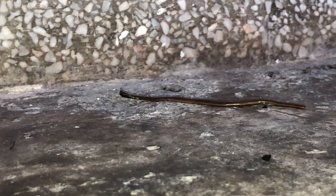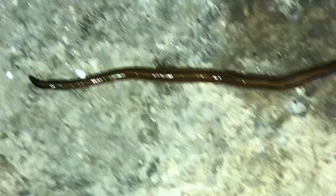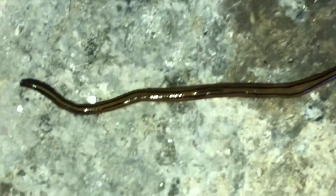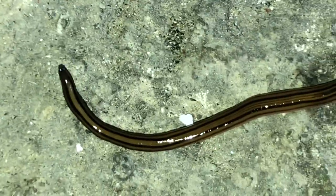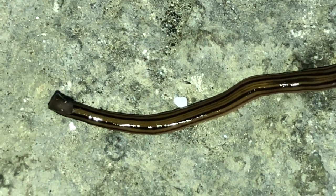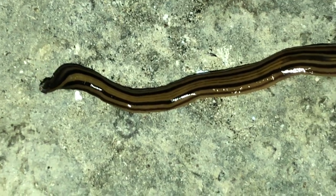Then it drags the entire body behind. From a top view you can see two dark chocolate-brown streaks running along the body, which is very shiny and appears to be very smooth — but don't touch it. That's why it's called a flatworm; it's like a small band of ribbon.